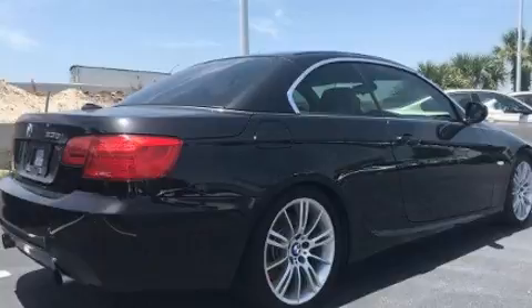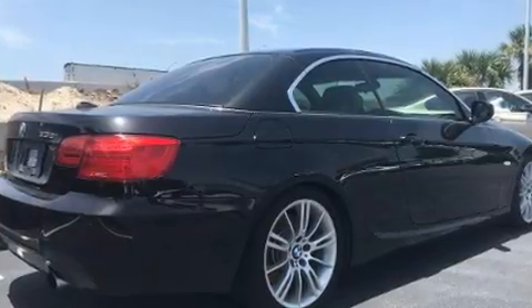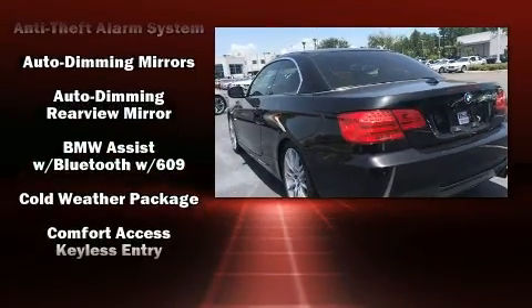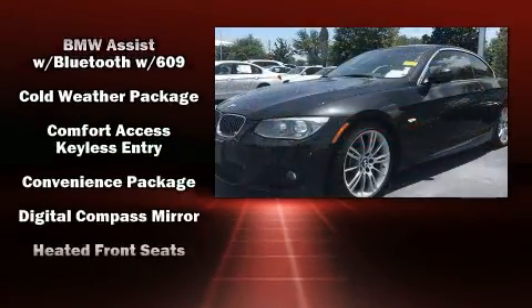You and your passengers will enjoy the stereo system, which includes a CD player with MP3 capability, steering wheel mounted audio controls, and 11 speakers yielding maximum audio versatility.